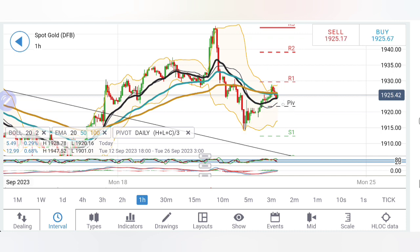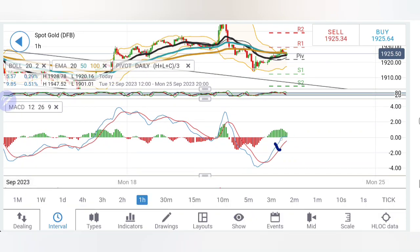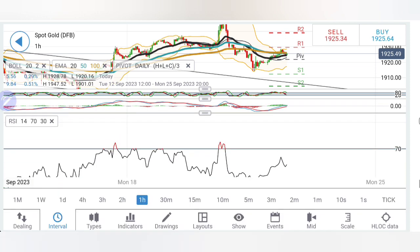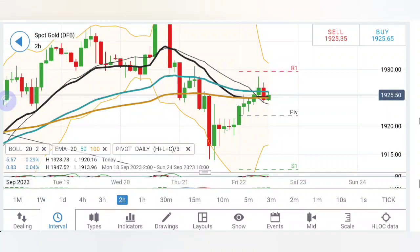A breakout from this channel could bring extreme momentum. The stochastic is looking vertically down, the MACD has seen a divergence and is trying to converge on the early charts, while RSI has now come to comfortable levels.